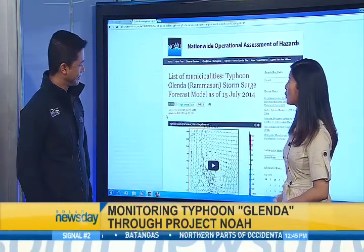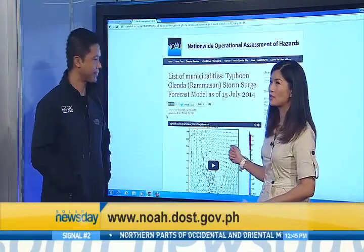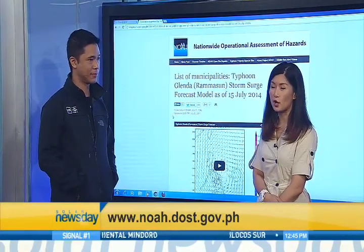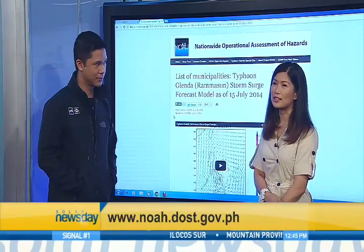Thank you so much for helping us out with the Project NOAA site. Oscar Lizardo was with us today — he's the Chief Science Research Specialist of DOST's Project NOAA.